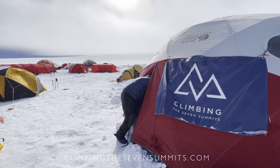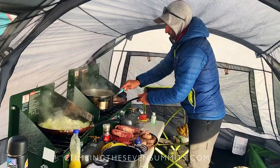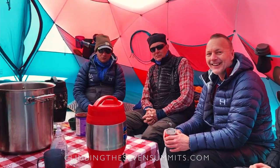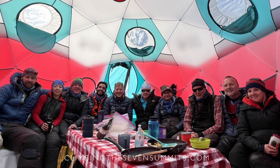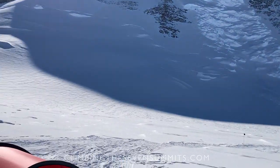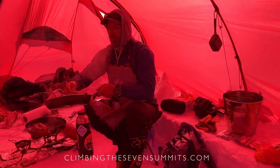The biggest variance between teams on Vinson is really the infrastructure. We believe that comfortable, well-fed, well-looked-after clients climb better and are more successful, so we've invested a ton in infrastructure for Vinson. Our base camp is the most well-equipped — a massive base camp tent, double-lined, nice and warm, with tables, chairs, and flooring. We spare no expense on the food, and at the upper camps we've pre-stocked with the best tents and food so you can focus on your climb.